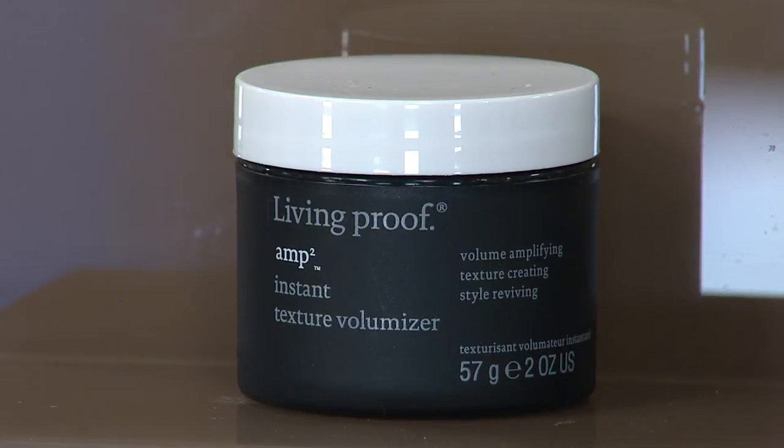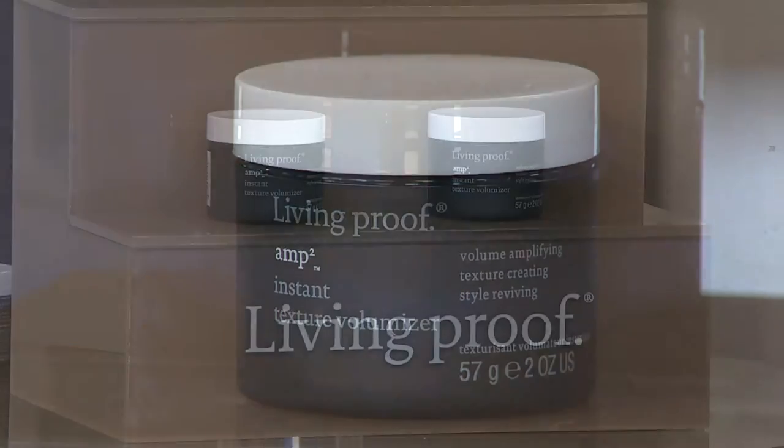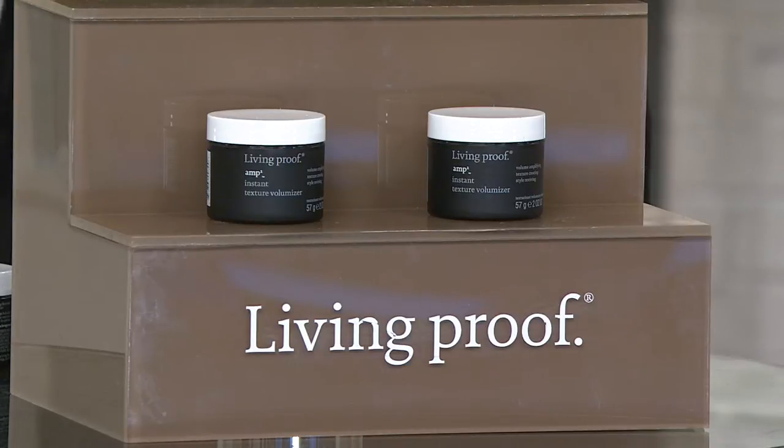You're going to get two. One of these at retail sells for $24. For those of you who truly know a woman with great hair, one of the co-owners of Living Proof is Jennifer Aniston.